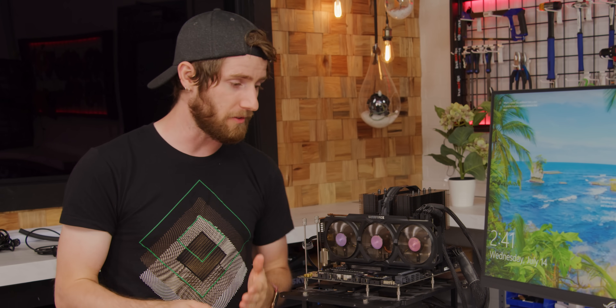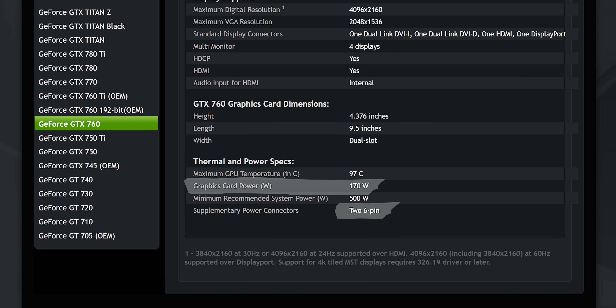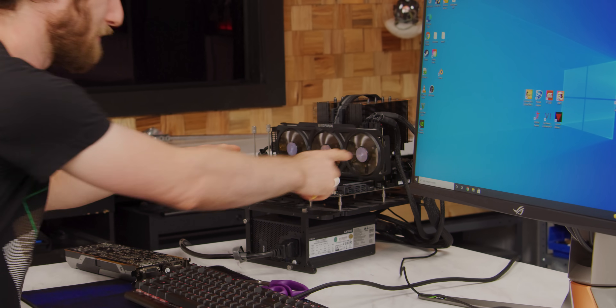One of the most compelling use cases for a budget GPU like this is to take your existing pre-built, throw a few bucks at a graphics card, and turn it into a gaming rig. The only thing to consider is that this one uses an eight-pin and a six-pin power connector — a little more than the reference card's dual six pins. It'll need about 170 watts of power, which means you might need a power supply upgrade, not to mention tight cases, so make sure you've got enough space for this long shroud.